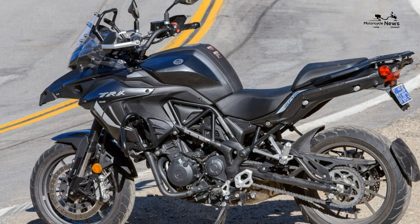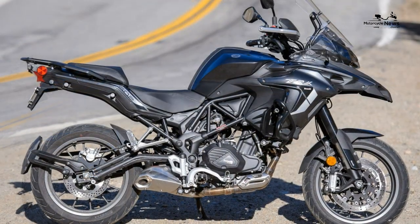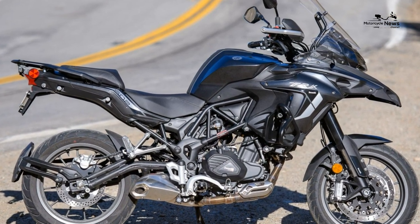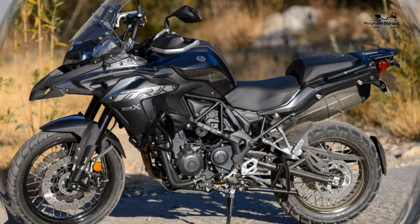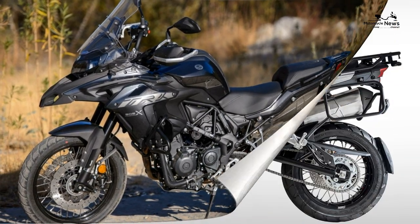We're less taken with it in the UK, preferring its closest rival, the Honda CB500X, in the A2 adventure bike category. But the Benelli is undoubtedly a winner as well, with appealing — for some — full-sized proportions, great spec and nearly as good performance, all for a brilliant price.